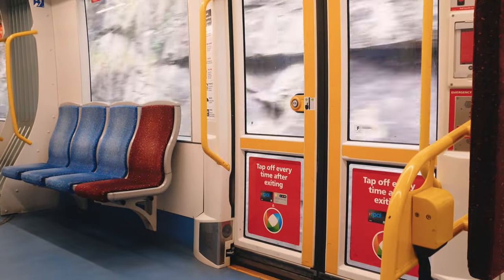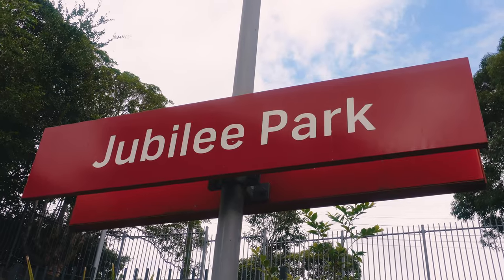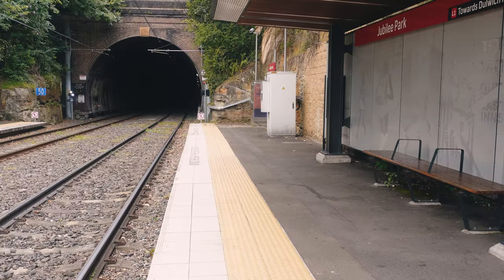Today we're only going a couple of stops from Fish Market to Jubilee Park, but you do need an Opal card or your credit card connected to your Opal account because it is a paid service. Trust me, you do not want a fine for fare evading.